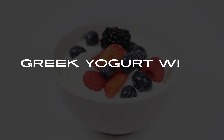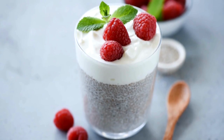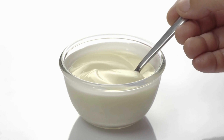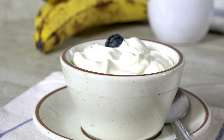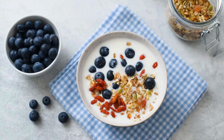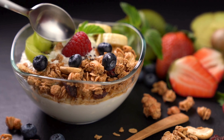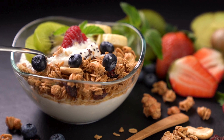Number 2: Greek Yogurt with Berries. Next up, we have a simple and refreshing option: Greek yogurt with berries. Choose plain Greek yogurt, which is low in sugar and high in protein. Top it with a handful of fresh berries like strawberries, blueberries, or raspberries. You can also add a sprinkle of nuts or seeds for added crunch and healthy fats. This combination provides a good balance of carbohydrates, protein, and fiber.